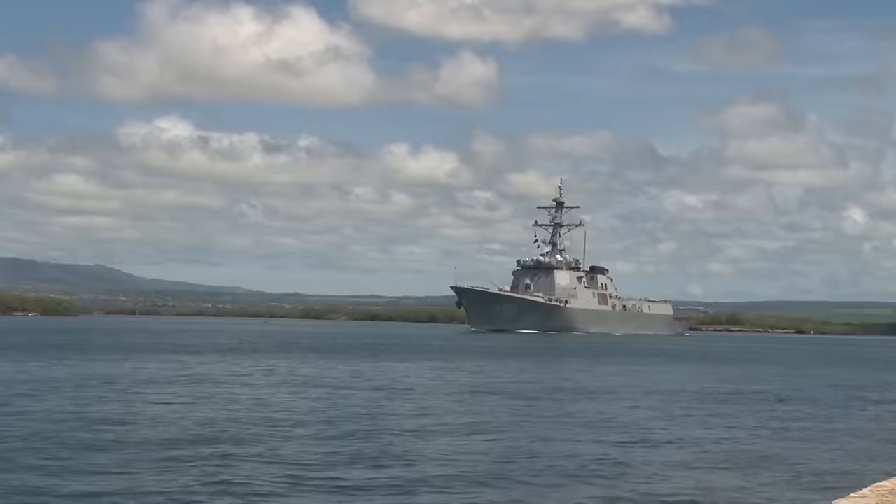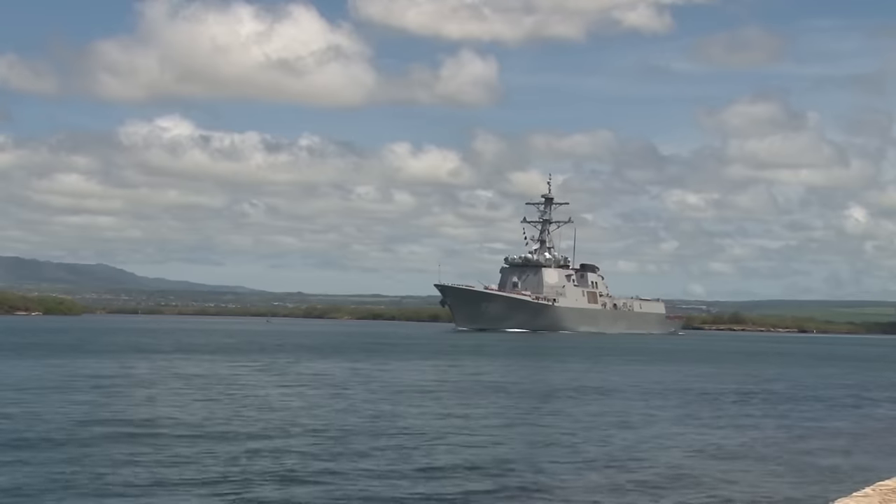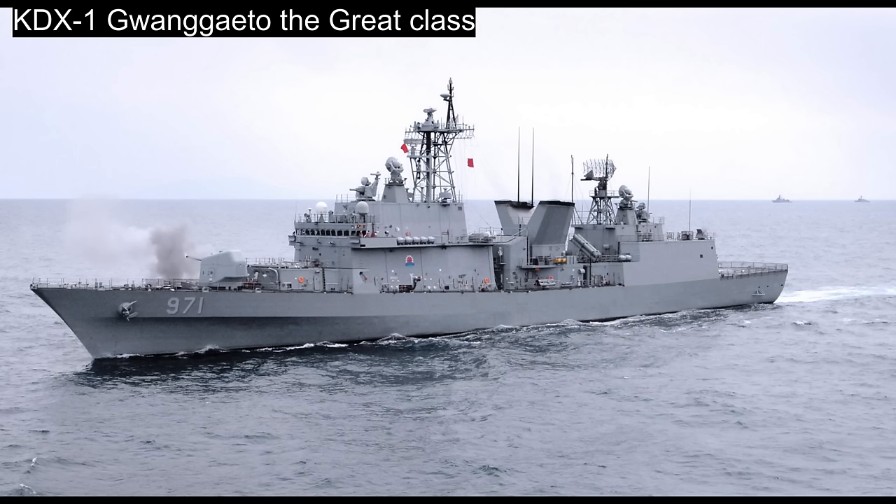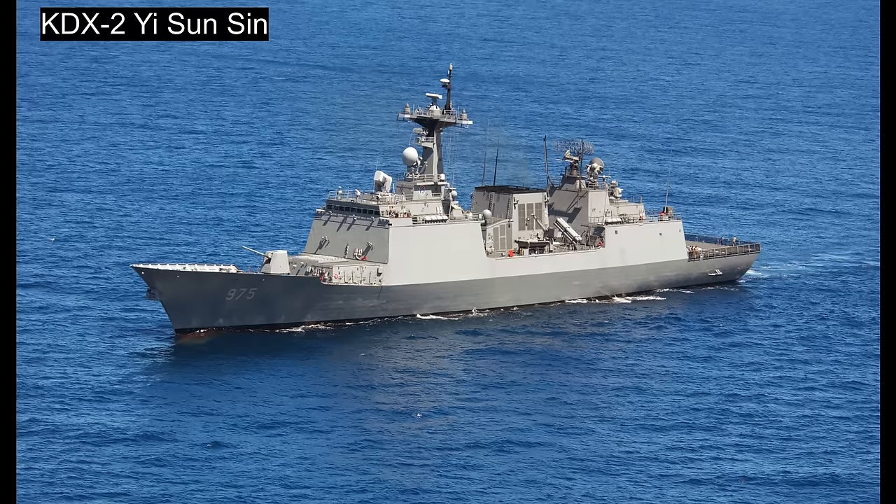It is a three-phased program consisting of three individual classes of ships. The KDX-1, the Gwanggaeto the Great class, at 3,900 tons and commissioned in 1998. The KDX-2, the Yi Sun-sin class, at 6,500 tons and introduced in 2003.